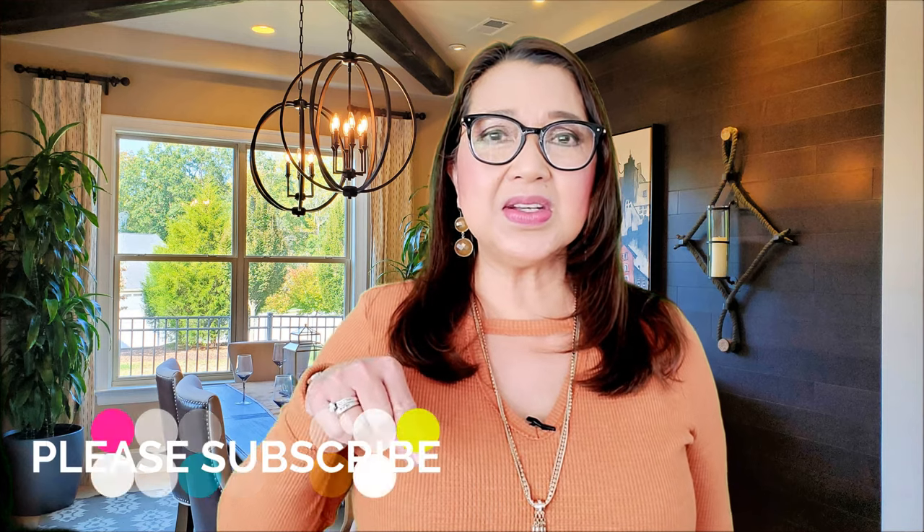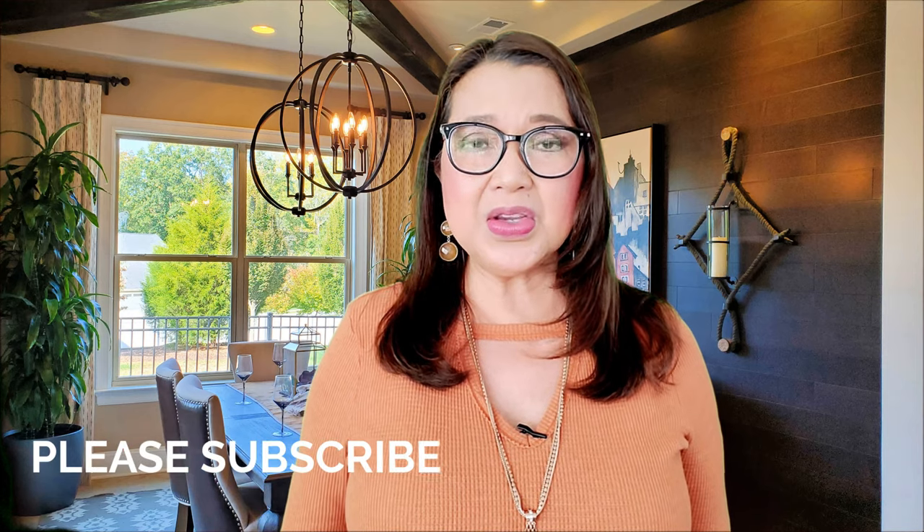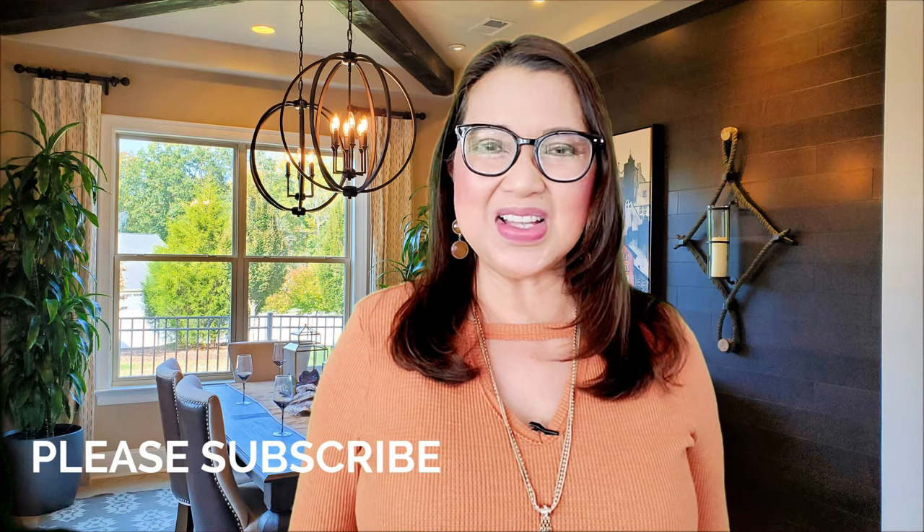Hi there, welcome back to my channel. My name is Lynn Alvarez, a realtor with the Ally Group of EXP Realty in Charlotte, North Carolina. I create YouTube videos about 55 plus communities, real estate, and lifestyle. Before we get started, please consider subscribing to our channel below so you won't miss any of the new content that we publish every week.